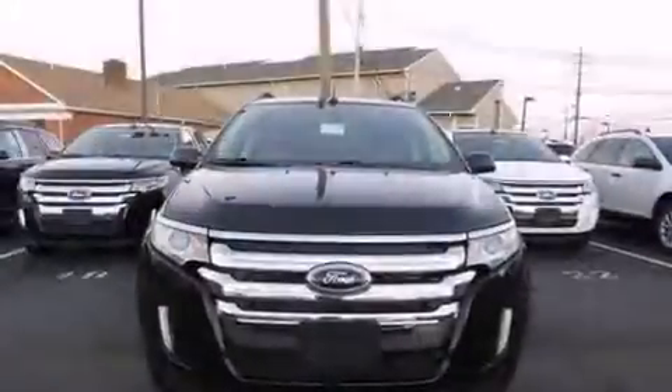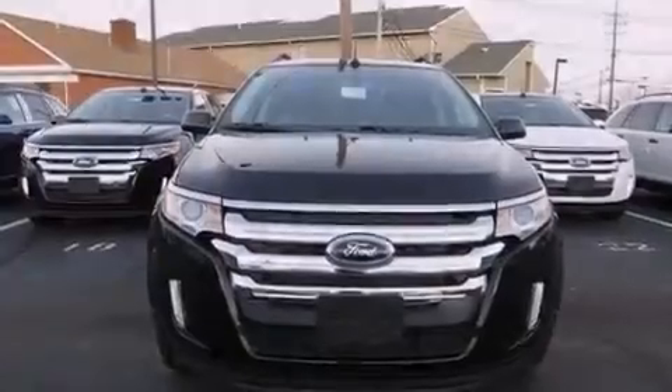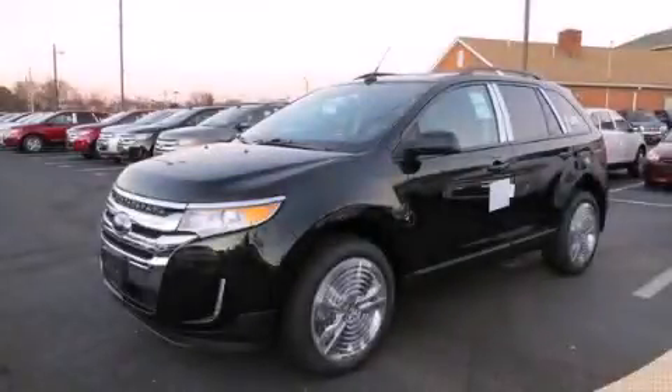Dusk sensing headlights, speed sensitive wipers, and the navigation system will help you get from point A to point B on time. This vehicle is sure to sell fast — call and arrange your test drive today.